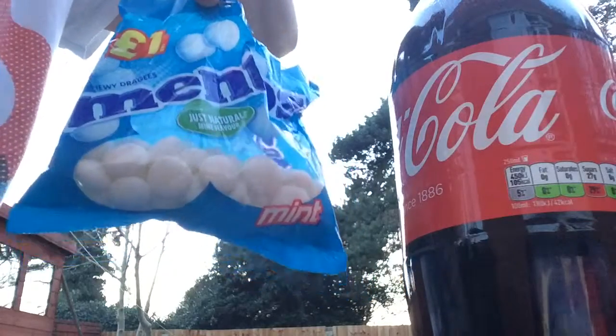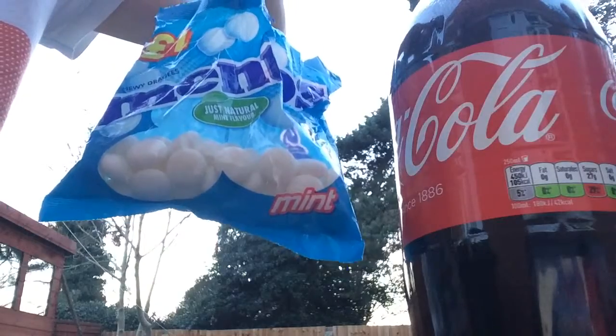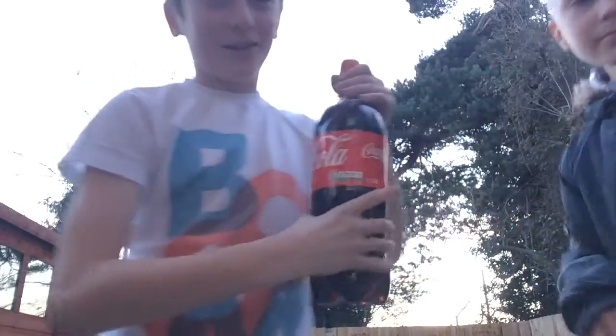Hello, this is Kenzie Scolden, I'm joined by William. What's up? You can do a lot of stuff with Mentos and Coke. Let's do this. Today we're doing the Mento and Coke challenge.